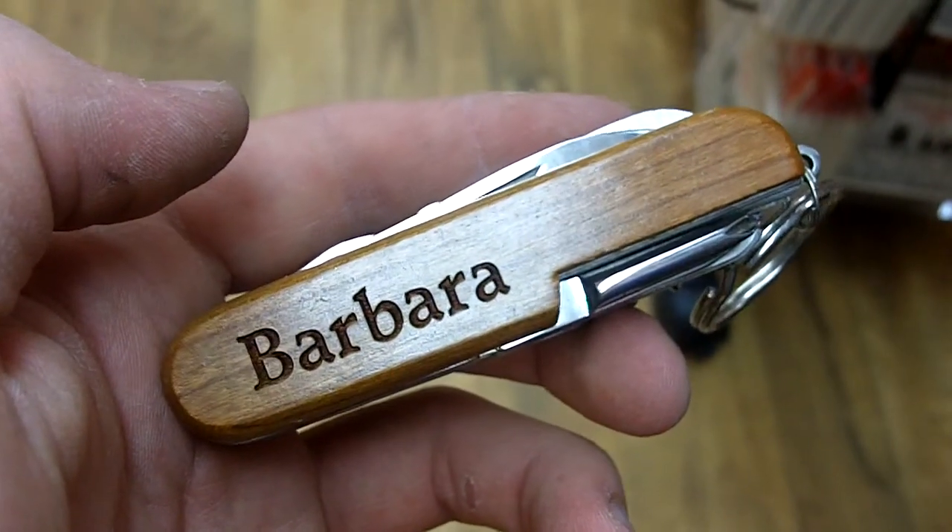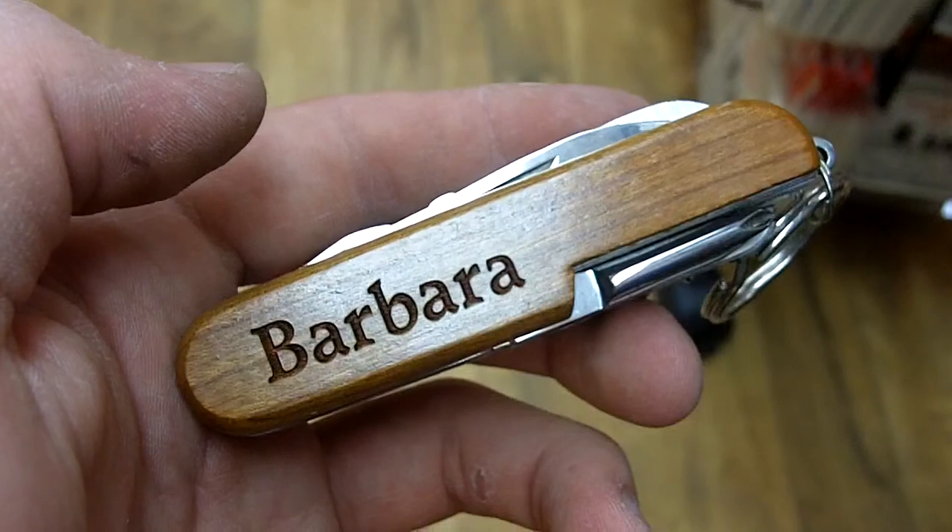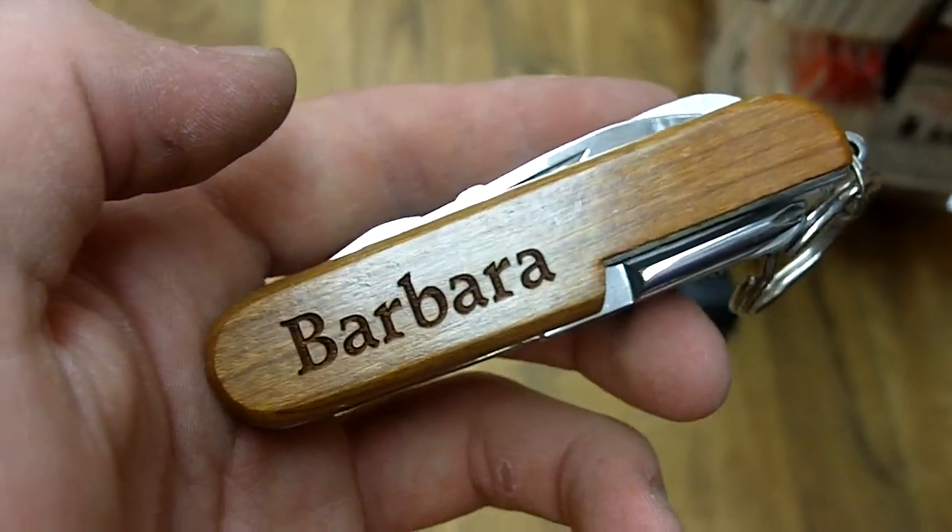So if you're ever in the Bethany Beach area and you're interested, you should come check it out at the Bethany Trading Company, or across the street. You can get some great items all for $9.99. You won't be disappointed.